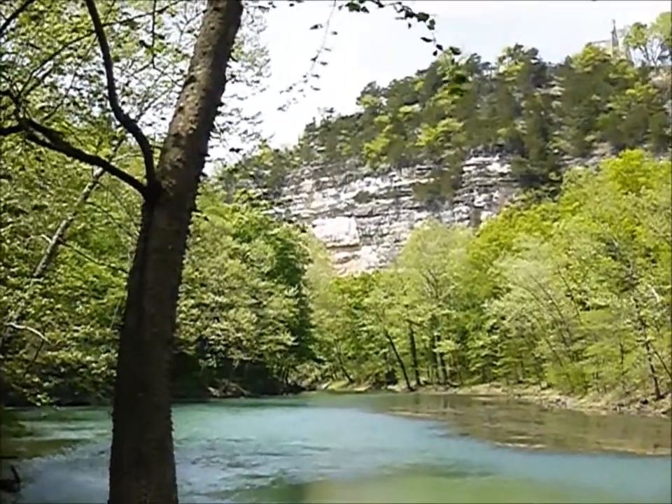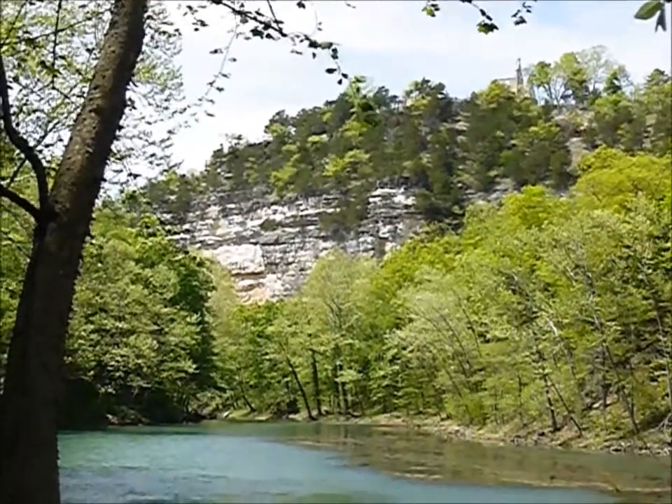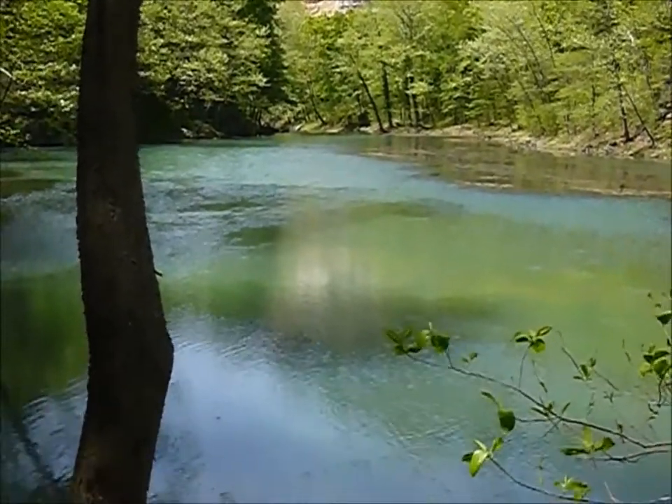And this is the bluffs beneath the castle ruins, which you can see way up there on the right side, top right if you look real hard. And this is the spring flowing out into Lake of the Ozarks.